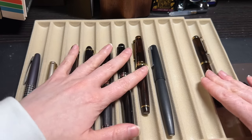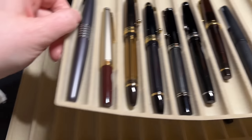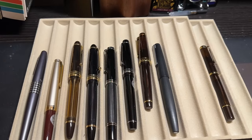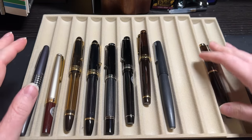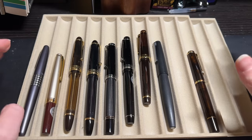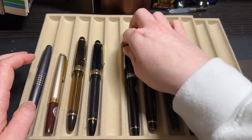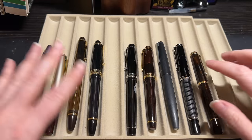I keep my pens in these little sleeves in a drawer. I've actually double-stacked because I now have more sleeves than pens — I'm trying really hard not to have so many, but it's easier said than done. Normally these are organized a little better, but things got a little sidetracked.